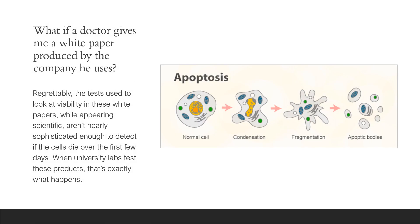Now what if a doctor gives you a white paper produced by the company he uses, and that purports to show that there are lots of viable stem cells? Well, regrettably, the tests used to look at viability in these white papers, while they appear very scientific, aren't nearly sophisticated enough to detect that the cells die over the first few days — that's a process called apoptosis. And that's exactly what happens when universities look at these products and do these tests.